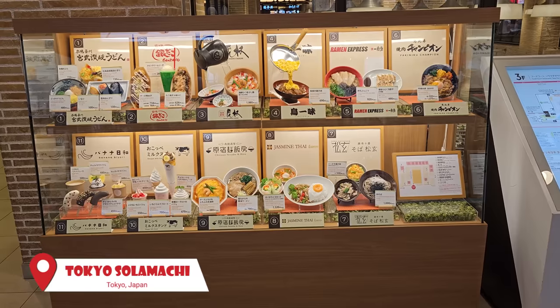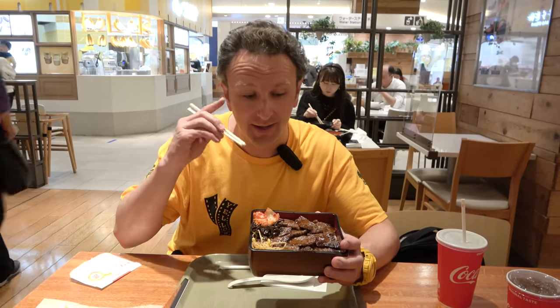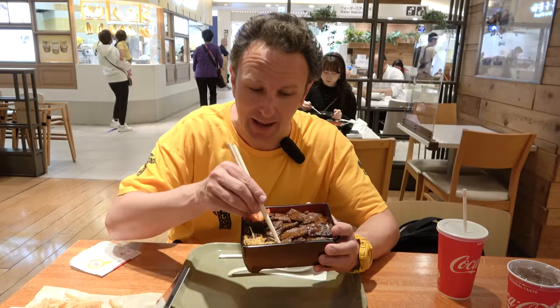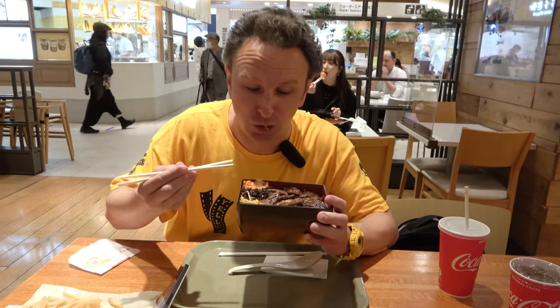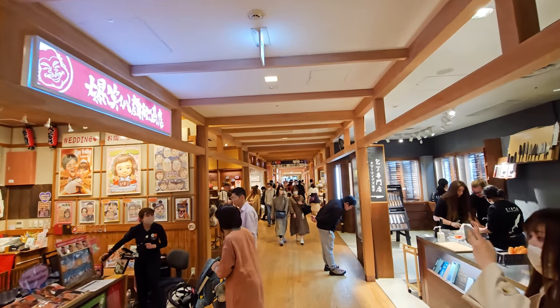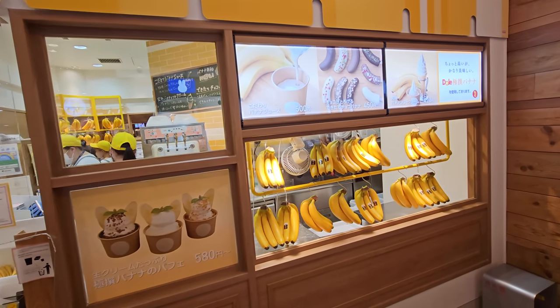We made it to the Tokyo Skytree and they have a lot of restaurants in here. We stopped at the food court because it's easy and quick. Yakiniku Champion for Japanese barbecue caught our eye — Japanese A5 Wagyu beef in a rice bowl for 2,000 yen. That is so tender! The food court also has ramen, takoyaki, and even an ice cream shop that specializes in ice cream with banana on it.